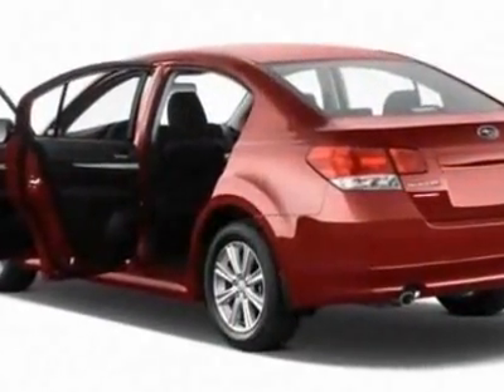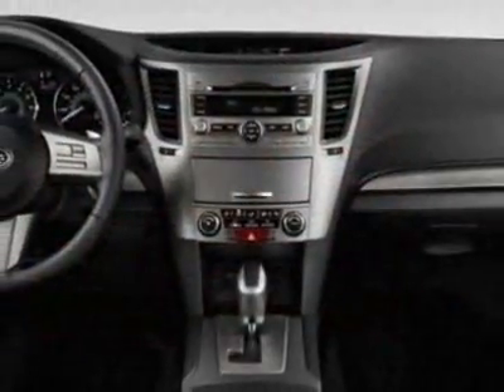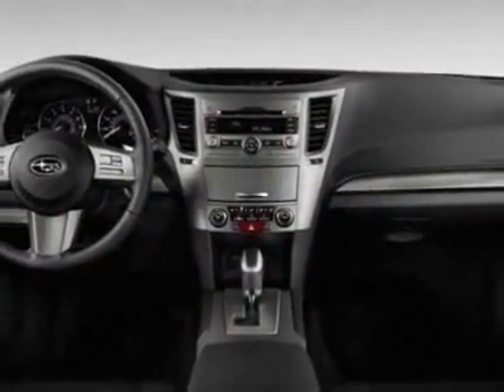Additional options for this vehicle include the front and rear all-weather floor mats, auto-dimming mirror with compass, cargo tray, trunk cargo net set, and the rear bumper applique.